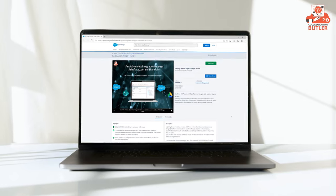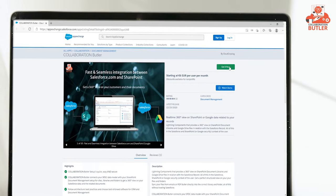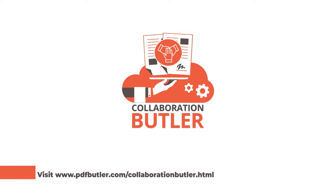We invite you to try out Collaboration Butler today. Contact us now for a free trial. Thank you.